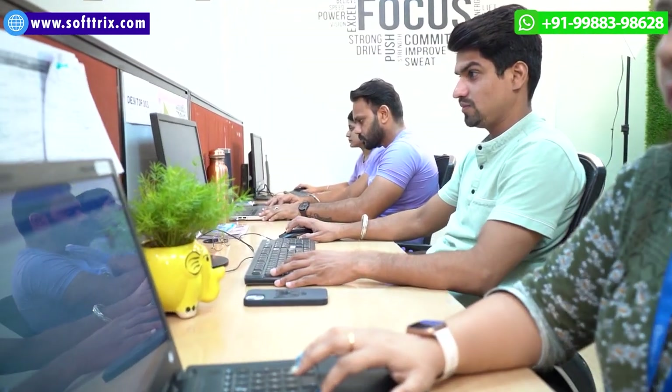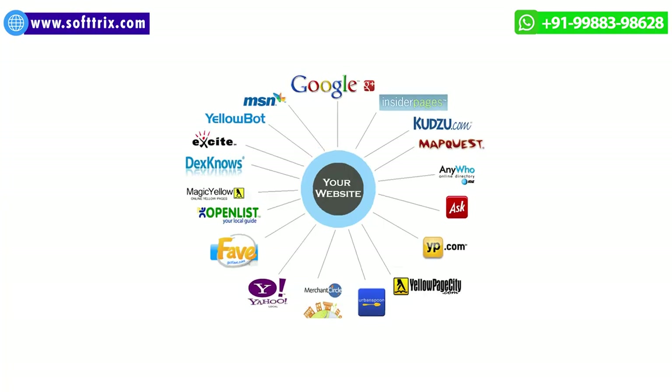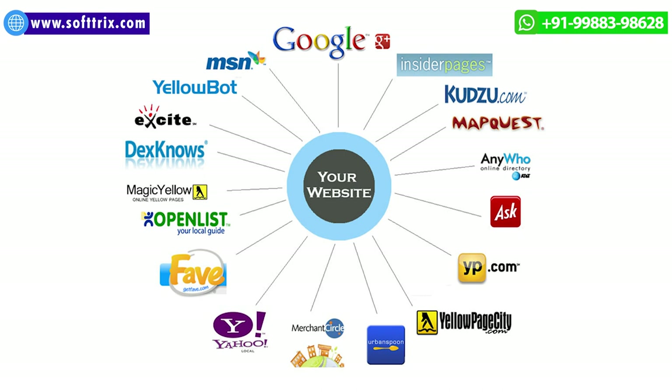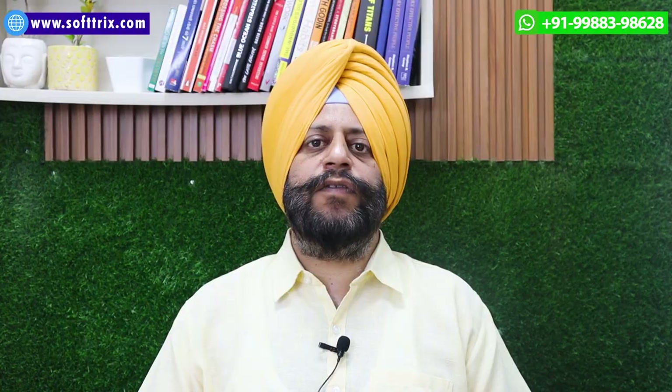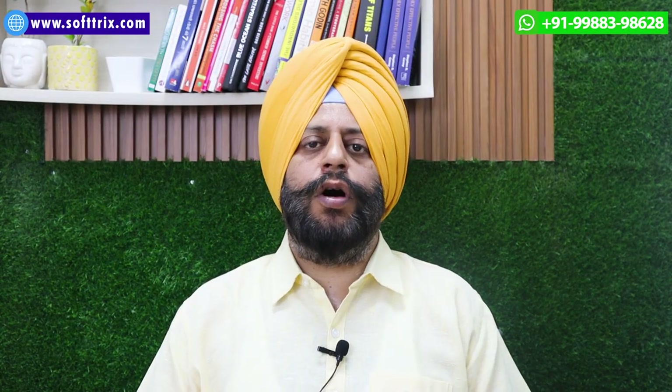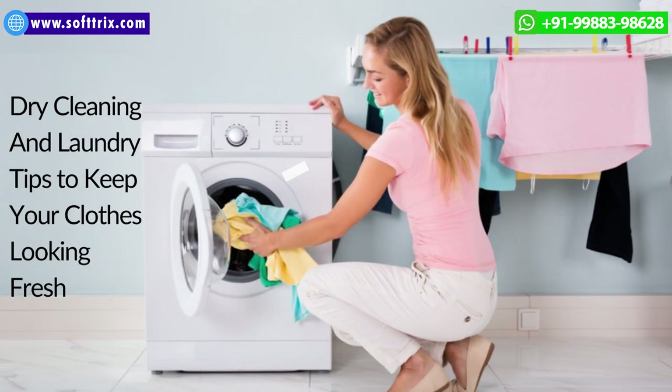From an off-page SEO perspective, since it is a local business, our main focus was to list the business in well-reputed and established online directories, generate traffic and awareness through social media channels, and even provide tips or inputs as to how dry cleaning can be done for clients using blog and content optimization.